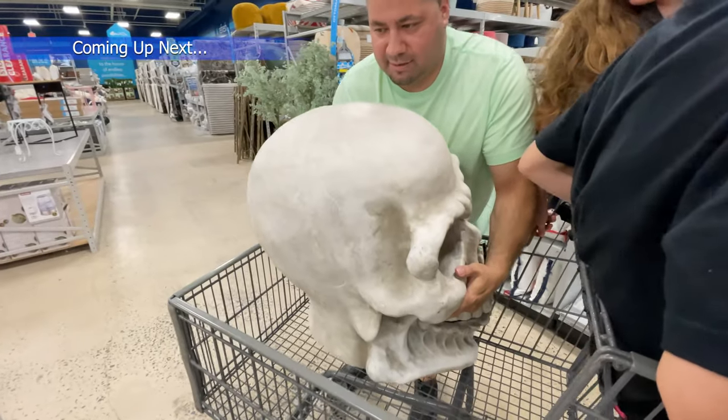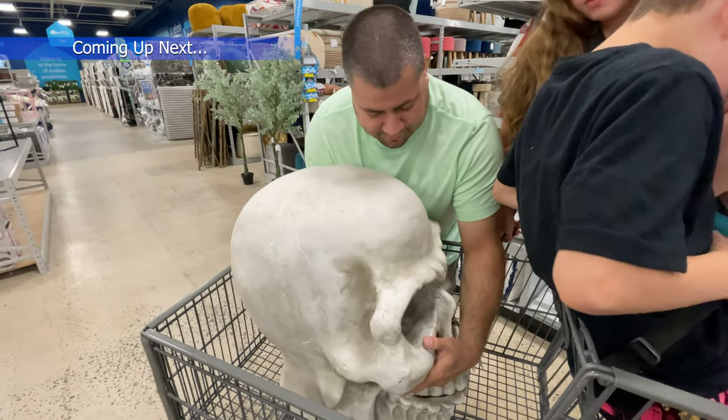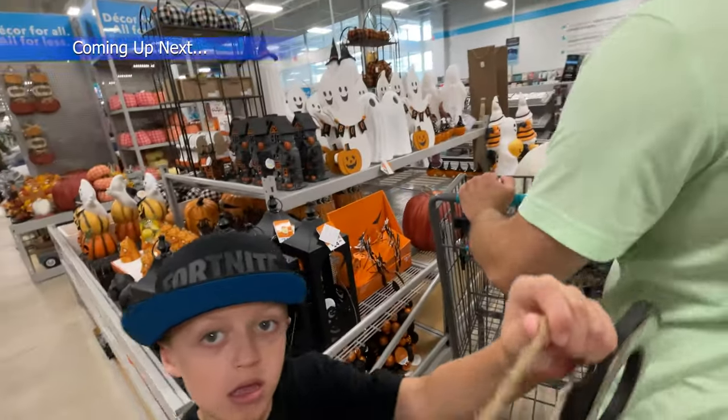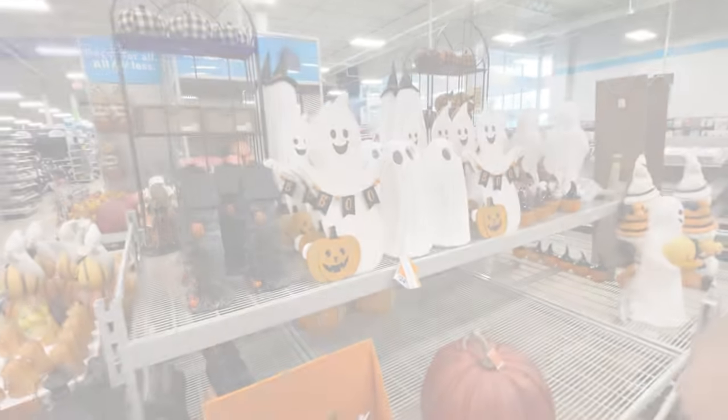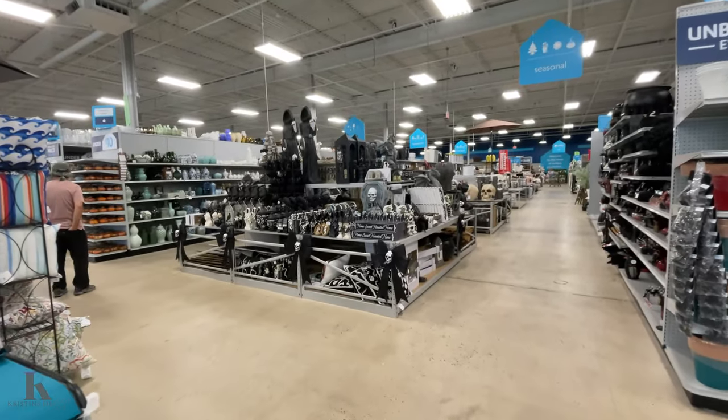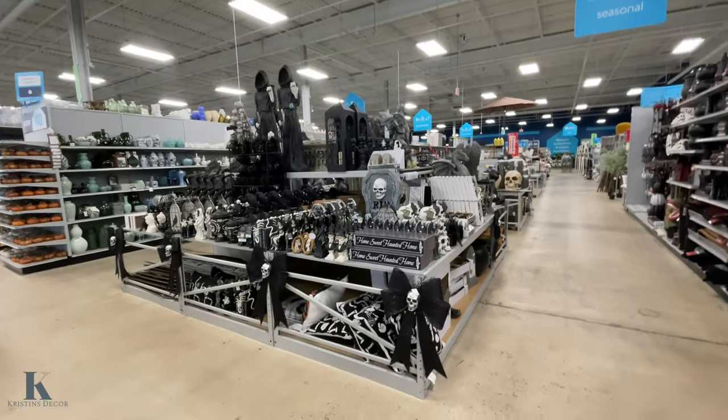How heavy is it Chris? 15 to 20 pounds — that's cool. Don't take us Halloween shopping because we just don't know how to act! Hey everybody, welcome back to my channel. We're back at At Home to see what other Halloween stuff they put out. I've got Lexi with me today, so let's get to it. It's spooky season part two — I'm so excited!